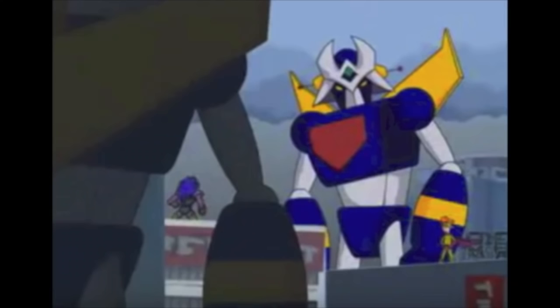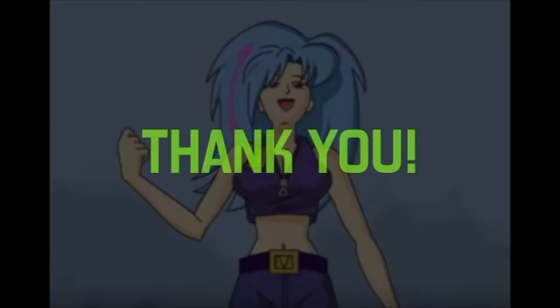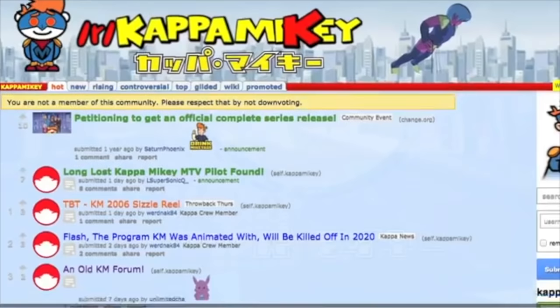If you guys haven't seen the pilot yet, you need to check it out — the link will be in the description. I couldn't be more thankful to the director for taking the time to look through his portfolio and ultimately unearth this lost piece of animation. Throughout my journey, I also met a ton of really cool people and fanbases I otherwise never would have found on my own, so the whole experience really means a lot to me.